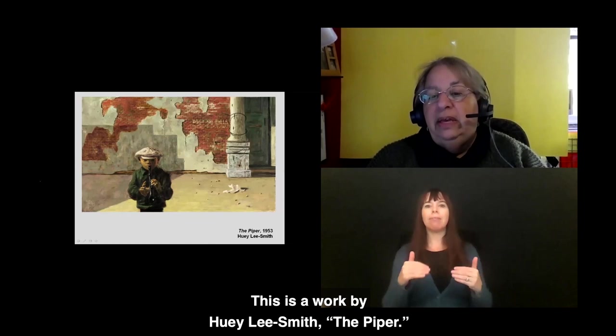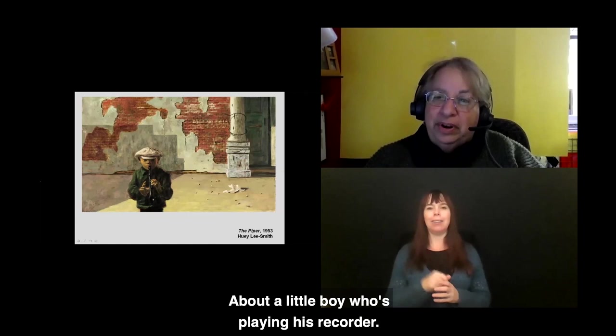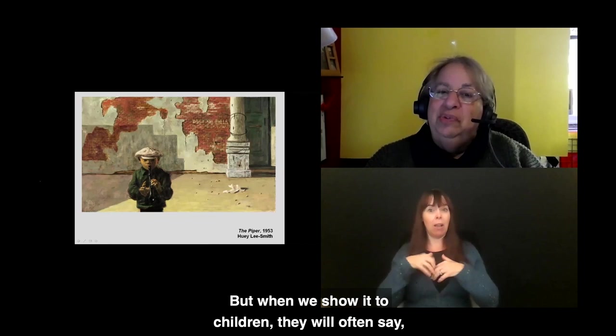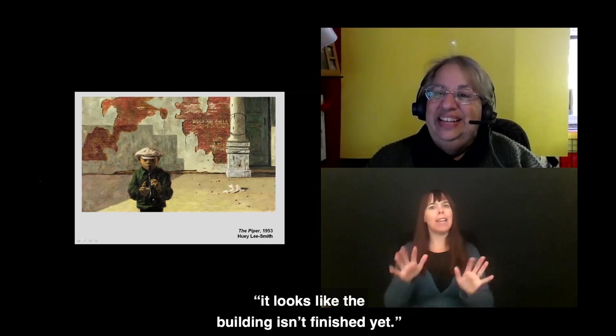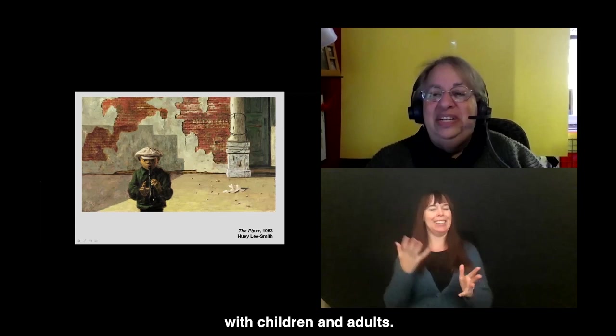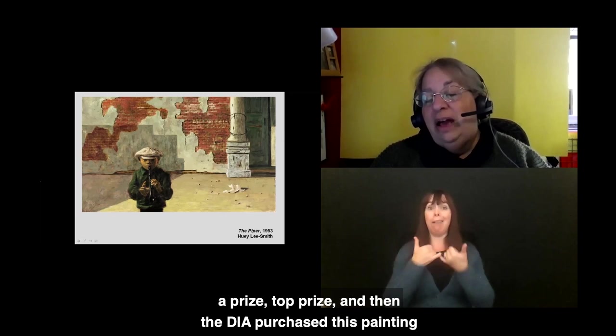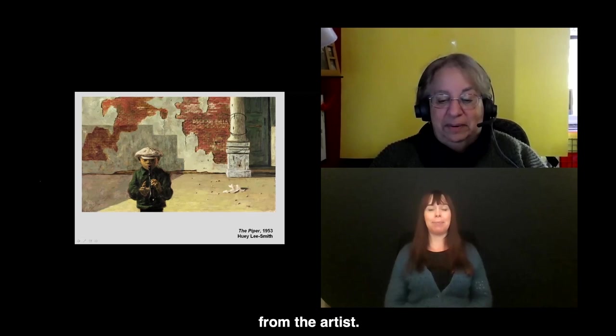This 1953 work by Huey Lee Smith, The Piper, depicts a little boy playing his recorder. When adults see this painting, they say it looks like the building is falling down. But when children see it, they often say it looks like the building isn't finished yet — a very different impression. The little boy is clearly very focused on his recorder. This painting entered a contest at the DIA, won the top prize, and then the DIA purchased it from the artist.